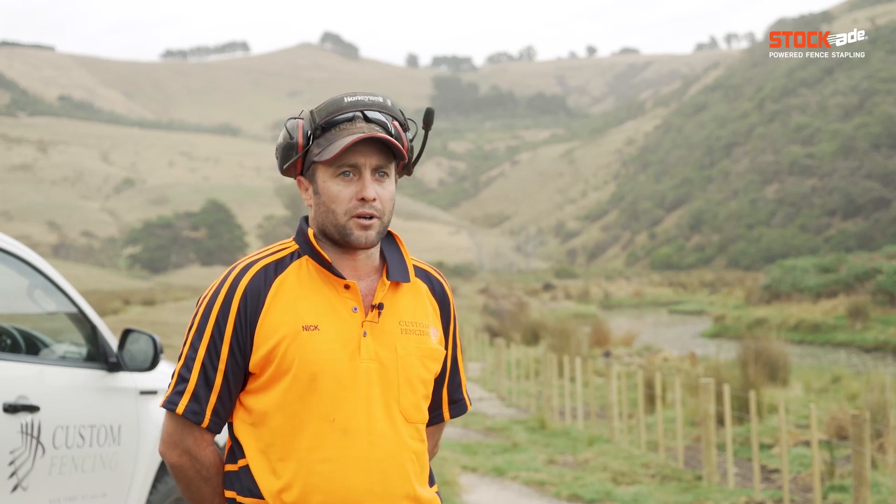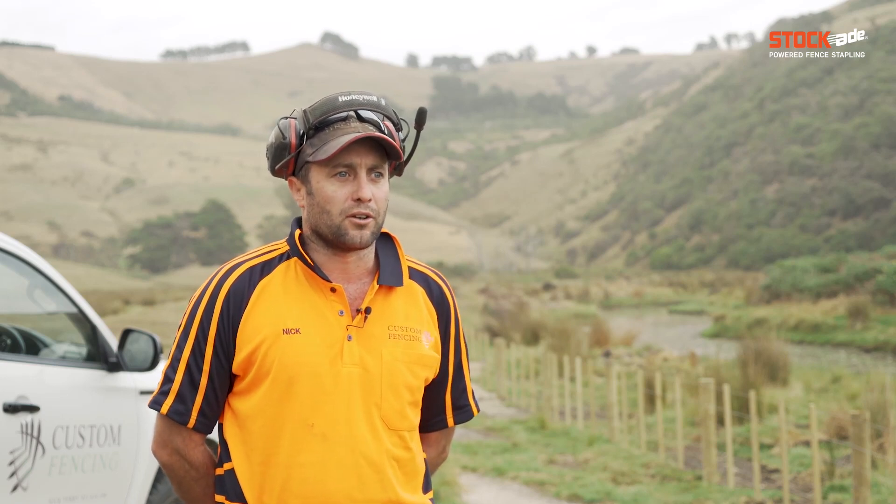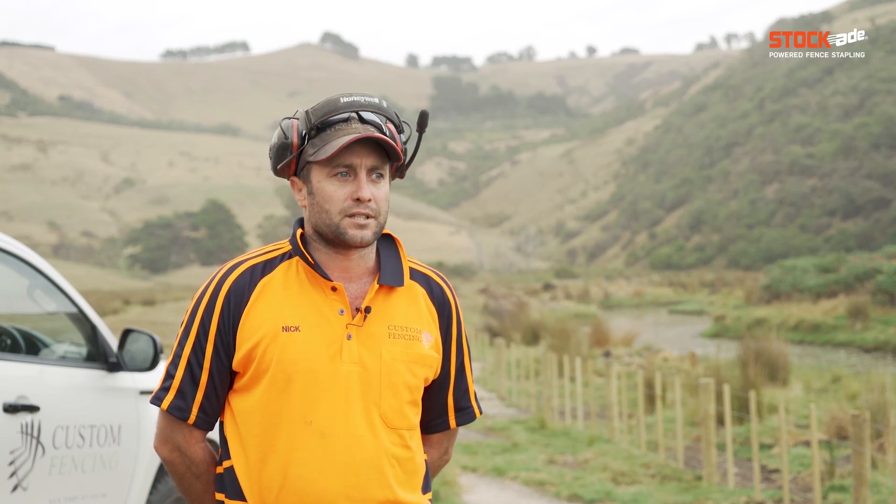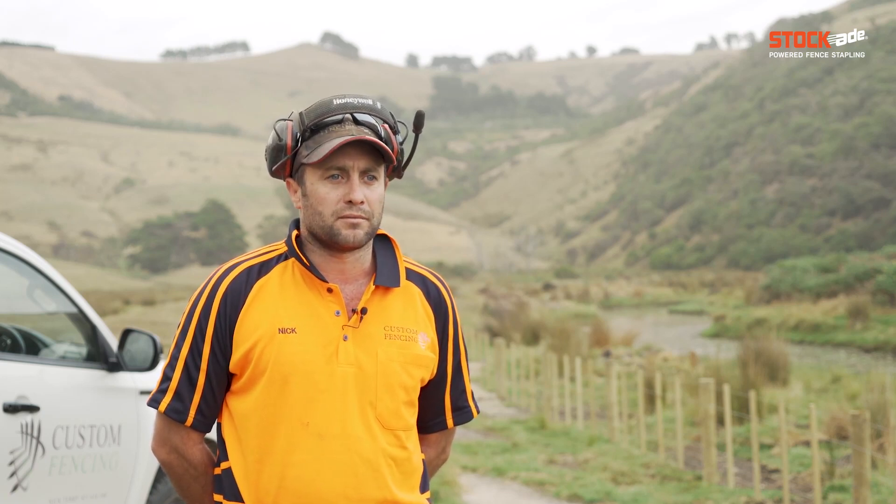The odd time there is a really sandy spot and a post's got a lot of uplift, we'll use a deer post or a stay — something a bit longer to give it a bit more depth and a bit more hold.